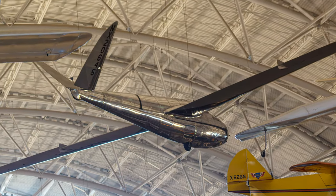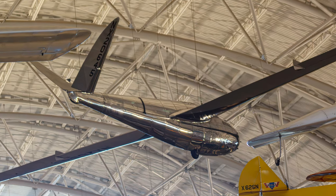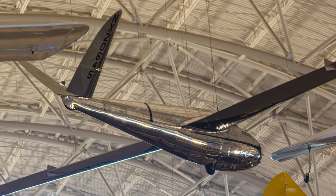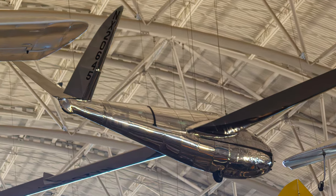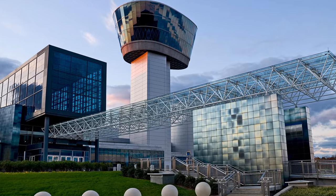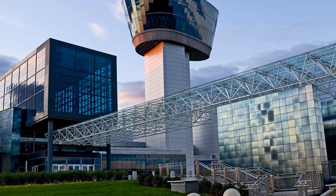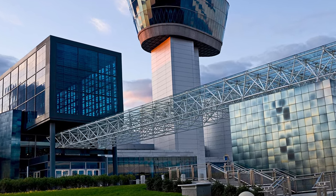Enjoy a narrated virtual tour of gliders and sailplanes exhibited in the National Air and Space Museum's Stephen F. Udvar-Hazy Center. The museum is in Chantilly, Virginia, outside of Washington, D.C., is free to visit, but there's a $15 parking fee.